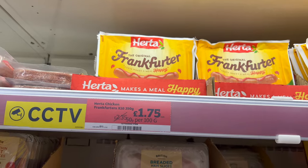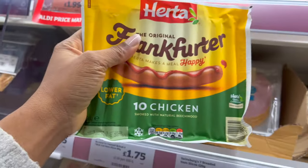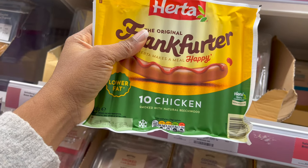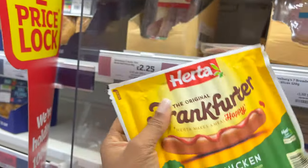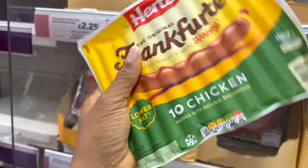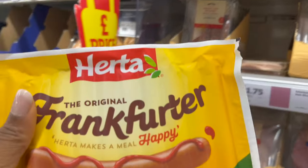Do watch out for a price slash when you're shopping. These are frankfurters — smoked chicken with natural beechwood — and I always enjoy these. It's one pound 75 and I haven't had them in a while, so I'm just going to pick one.